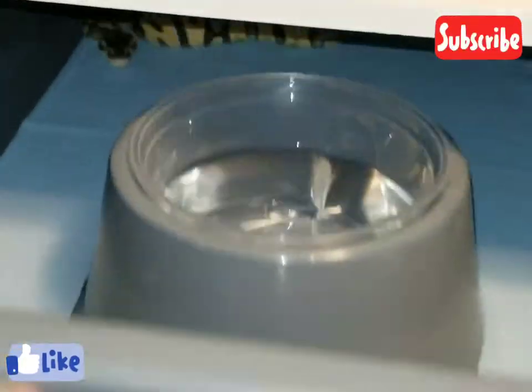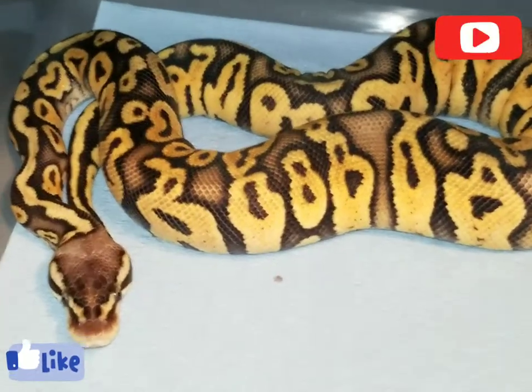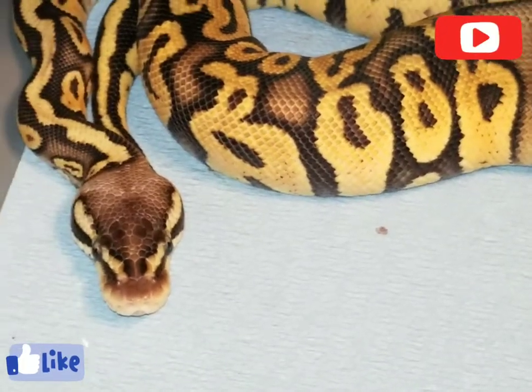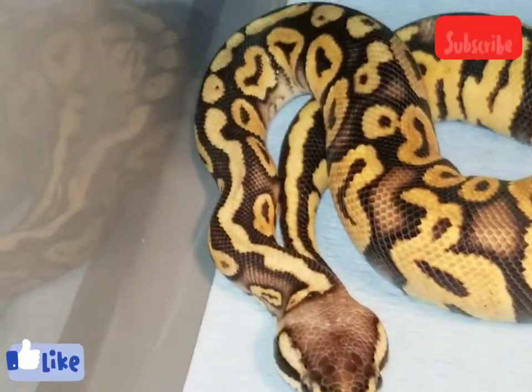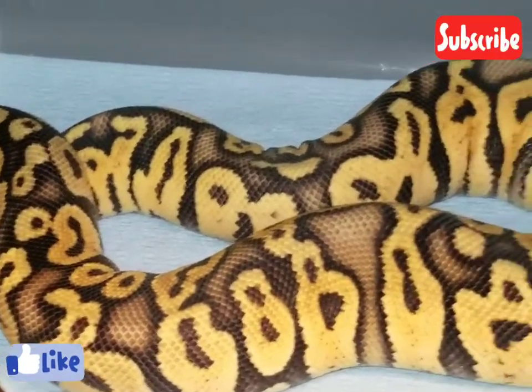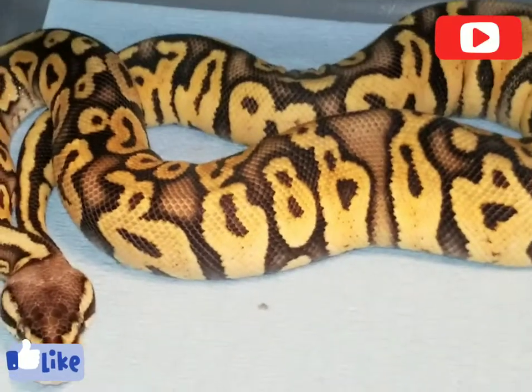Okay, here we got Civil — this is my firefly female. She's 198 grams.